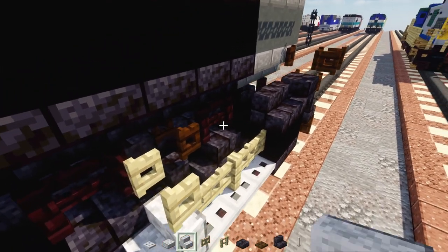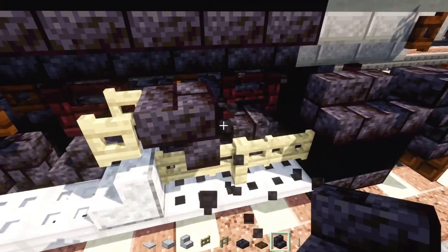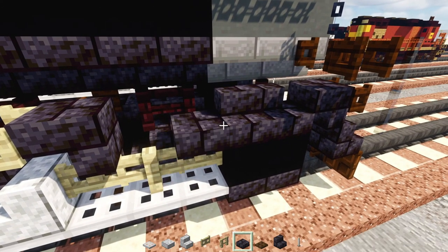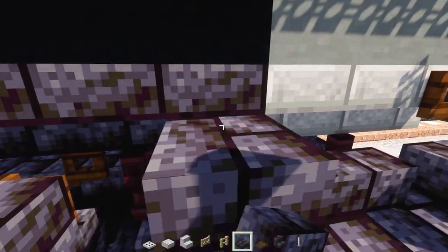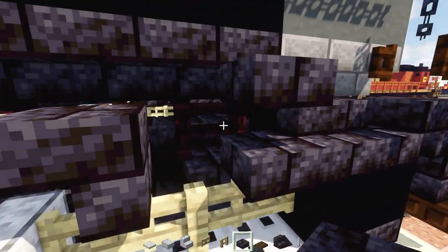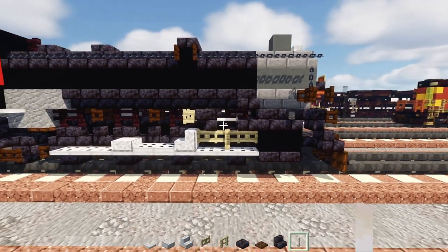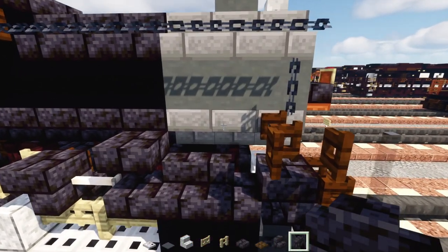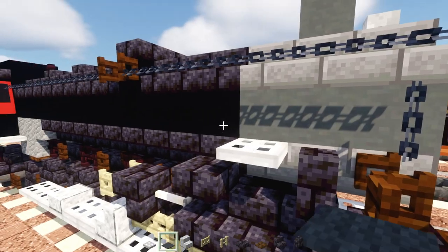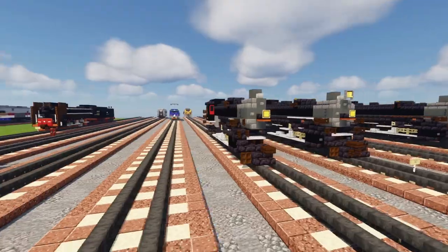Add upside-down polished blackstone brick stairs right in front of it, then a polished blackstone brick slab above with a gap of air, then an end rod so it's all connected. Add a blackstone brick wall on top of the stairs, then an iron trap door, then three blocks wide of gray carpet. That's it for this side — copy everything and build the other half.